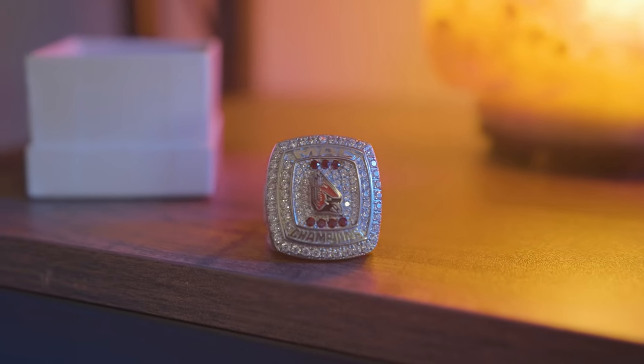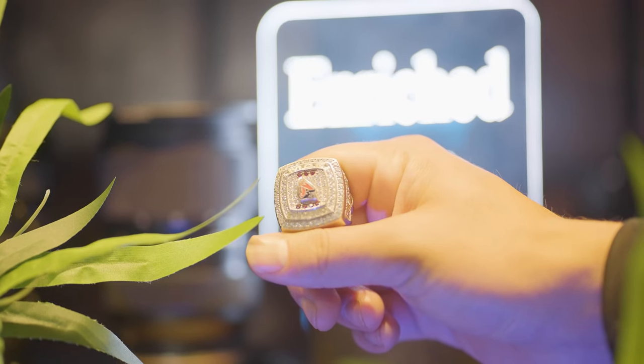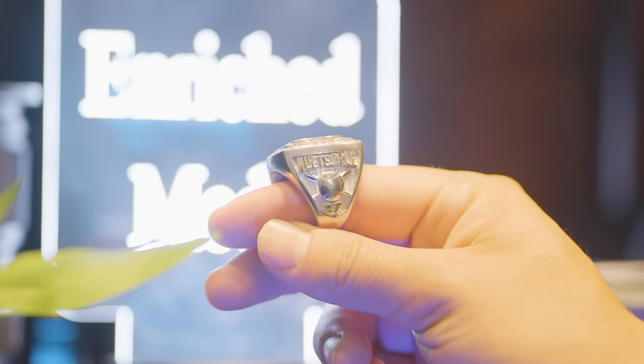Right here is something that's special to me. If you guys are OGs of the channel, you'll know I used to film my entire life as a Division 1 athlete. This is the championship ring I got at Ball State University for winning the 2022 MAC Championship — definitely something I'm proud of and like to keep on display.